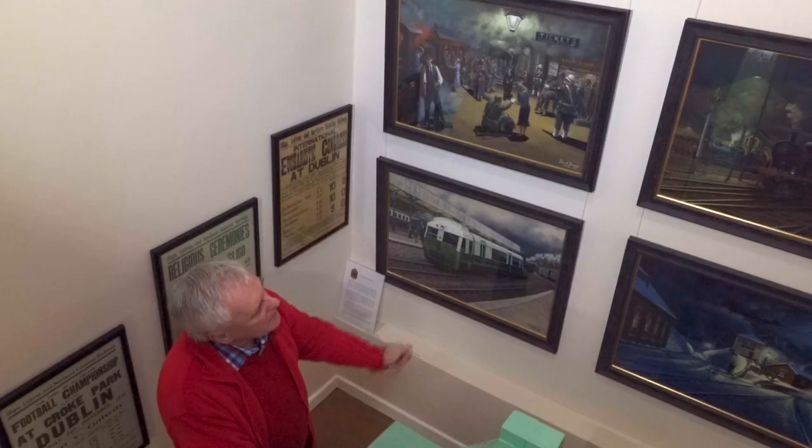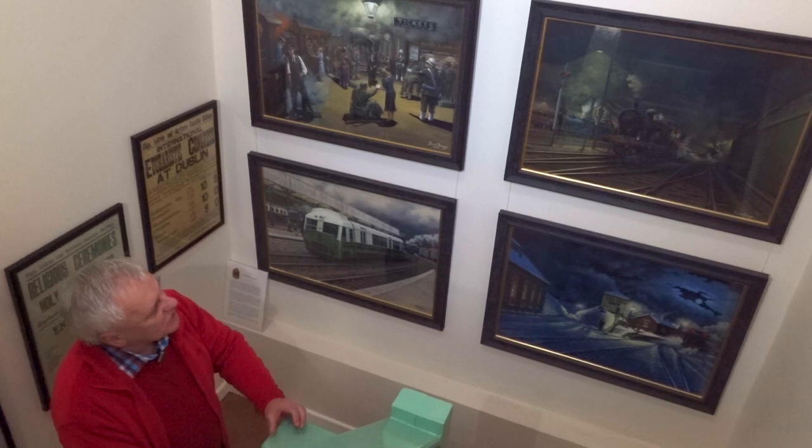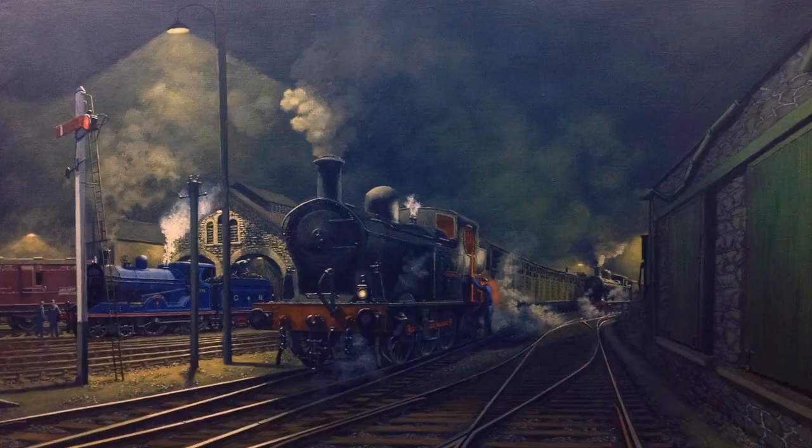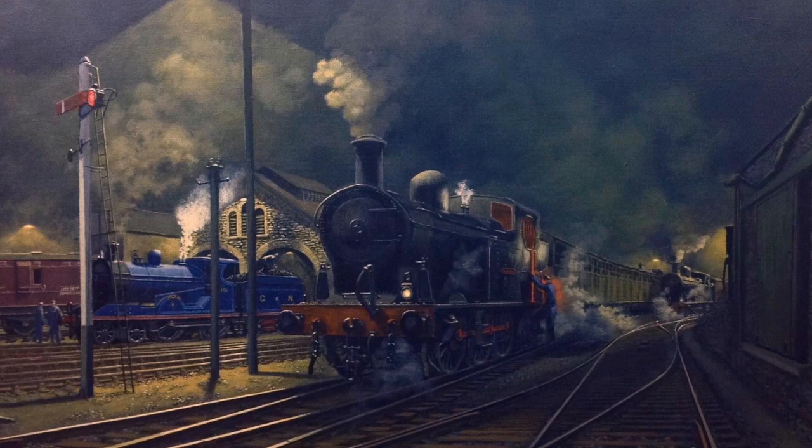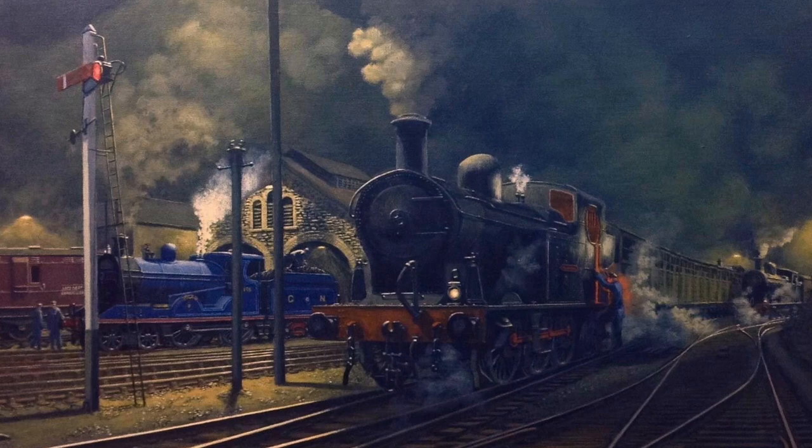Further over, another night scene shows shunting going on, with a Sligo Leitrim tank engine in the foreground. In the background beside the engine shed is a Great Northern 4-4-0 in the beautiful blue livery which many of the express locomotives were painted in.